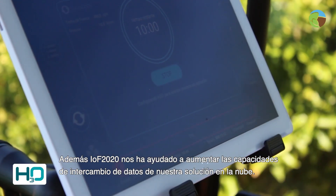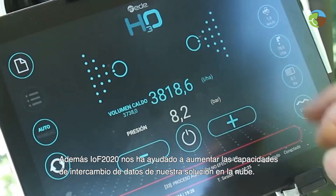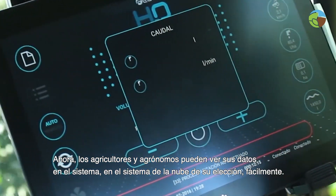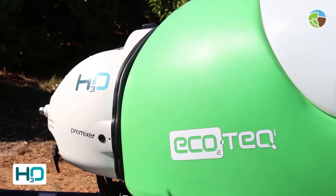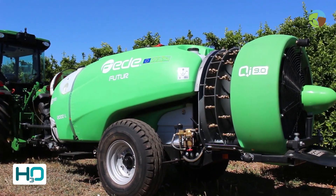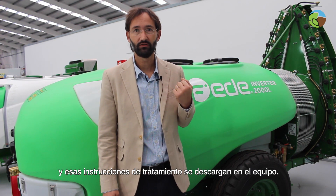IOF 2020 also helped us to increase the data exchange capabilities of our cloud solution. Now farmers and agronomists can see their data in the cloud system of their choice without vendor login. As Smartomizers are cloud-connected, agronomists in the back office of the farm can order phytosanitary treatments and the treatment instructions are downloaded to the machinery.